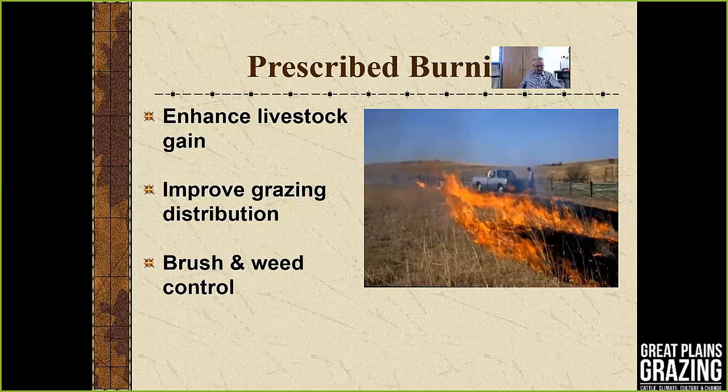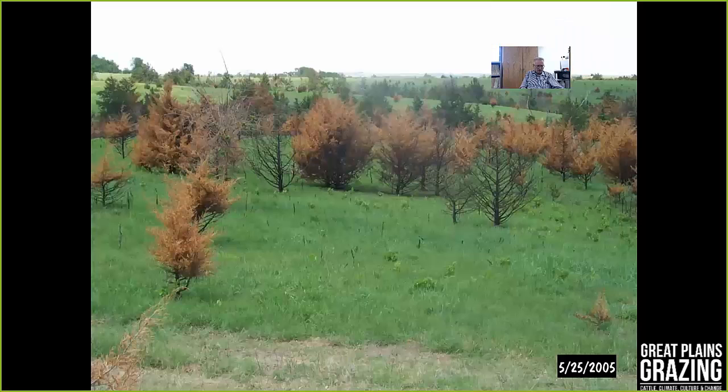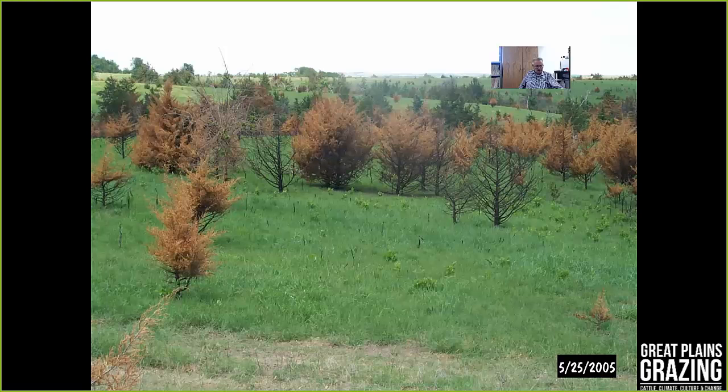Prescribed burning is used a great deal in the tall grass prairies and is one tool for brush and weed control. Plants are more susceptible to fire when they're leafed out or at a low point in their carbohydrate reserve cycle. Eastern red cedar is very susceptible to fire — trees even 8 feet tall can be completely desiccated. Typically, about 1,200 to 1,500 pounds per acre of dry forage can produce 3 to 4 foot flames, though bigger trees require more fuel.